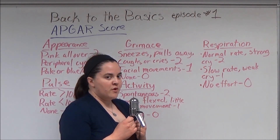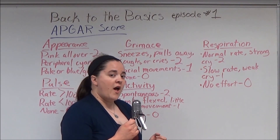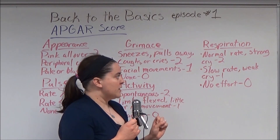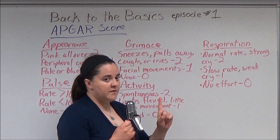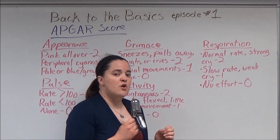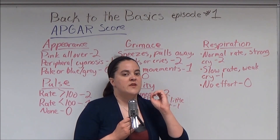For Respiration: if the patient's respiratory rate is normal with a strong cry, the score is 2. If the respiratory rate is slow with a weak cry, the score is 1. And if there is no respiratory effort, the score is 0.